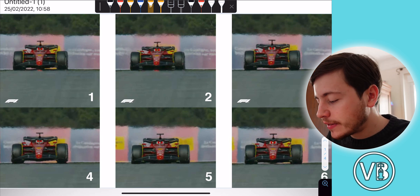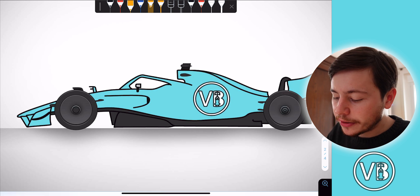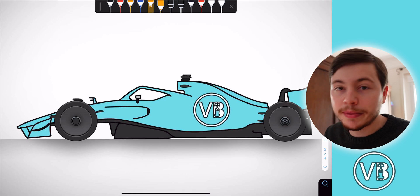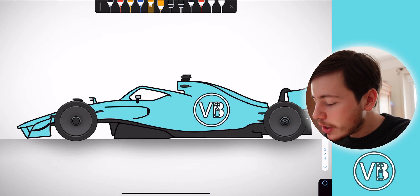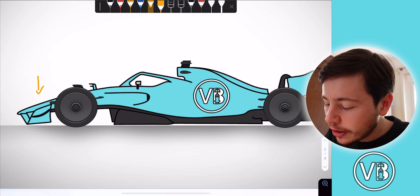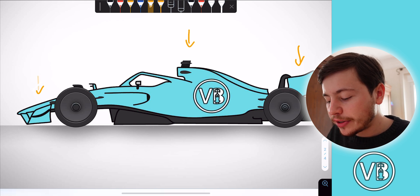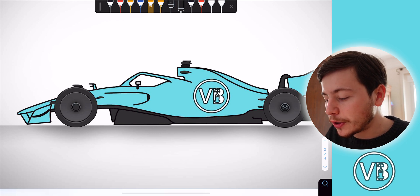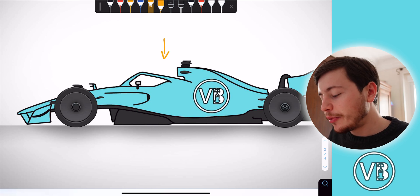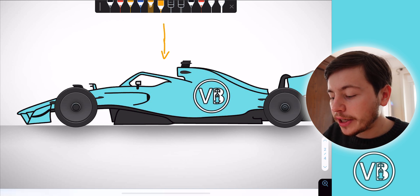Now let's understand why this happens. Every Formula 1 car produces downforce from the front wing, the rear wing, and most importantly from the floor. Downforce is a force pushing the car towards the track, and it is proportional to speed — so as the car goes faster and faster this force keeps growing.